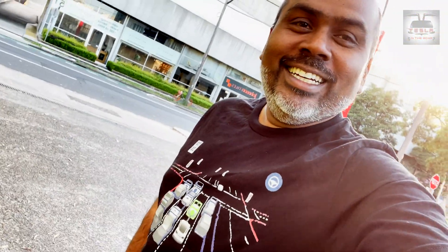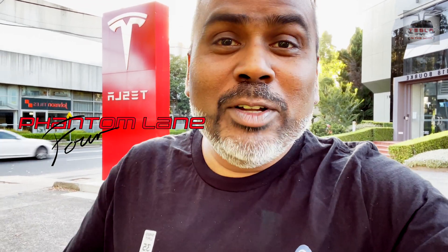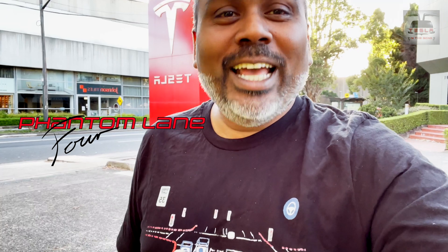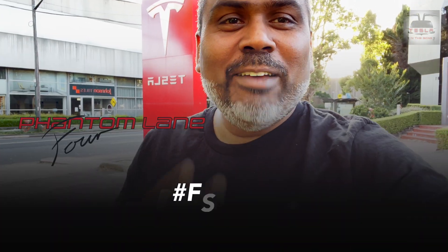Now I'm ready to pick up my car. I'm going to show you what changes they made. But before we go, we have to make a plea to Elon Musk. Elon, we want FSD beta for Australia. I really hope you choose one of us and we're happy to test it for you. Now that my car is ready with the 3.0, you have no excuse — you have to give it to us. Elon Musk, if you're watching, we want FSD beta here in Australia.